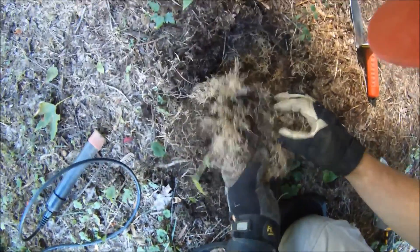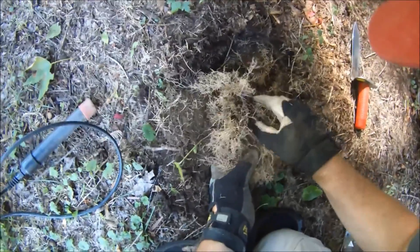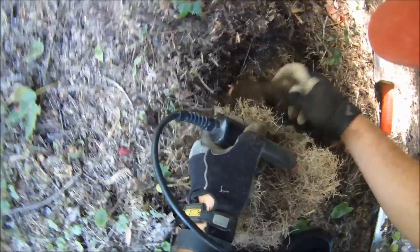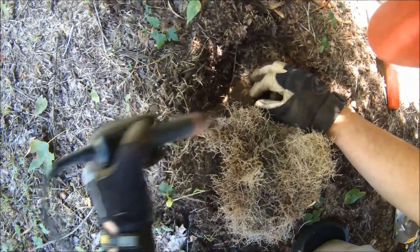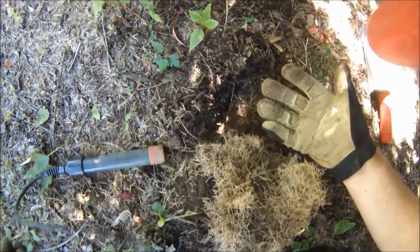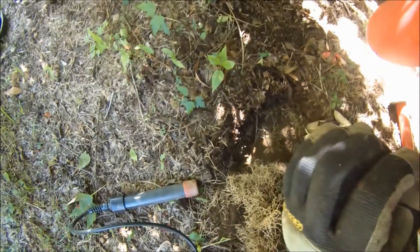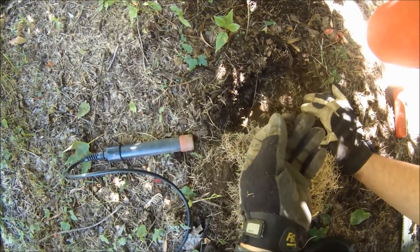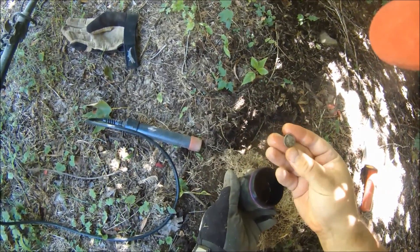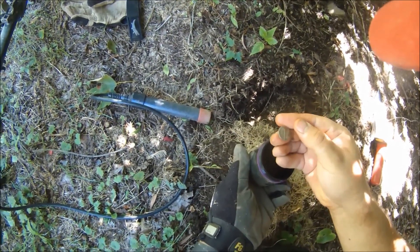It's right here. It's pretty shallow, but that does not necessarily mean it's new. There it is — I think I see the gleam of silver. Oh yes, I do. What could it be? It's a mark. Sweet. Nineteen thirty-four. Sweet.